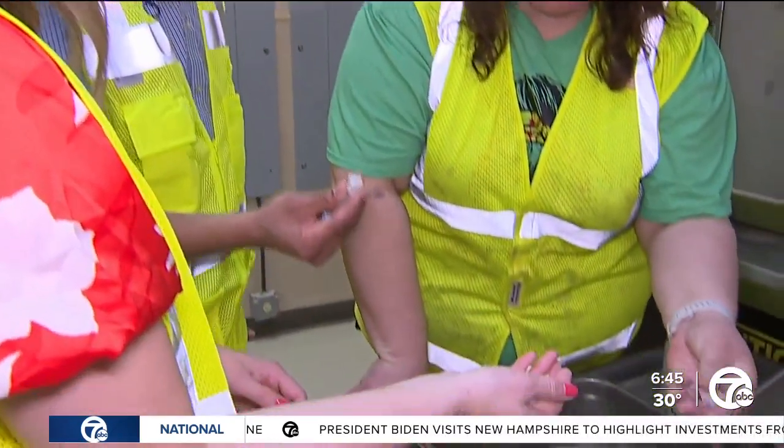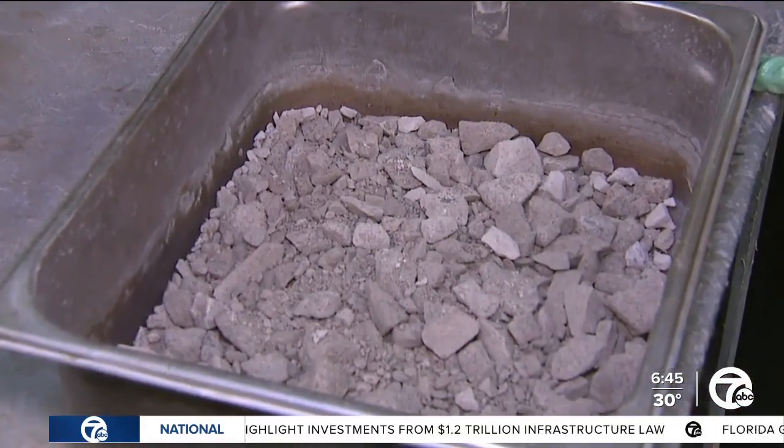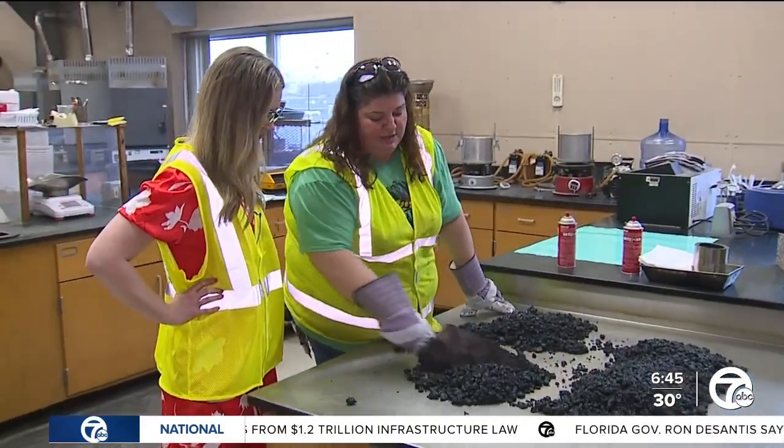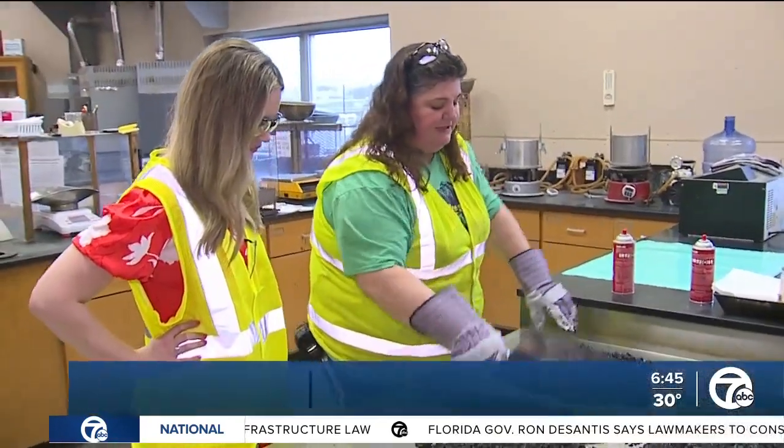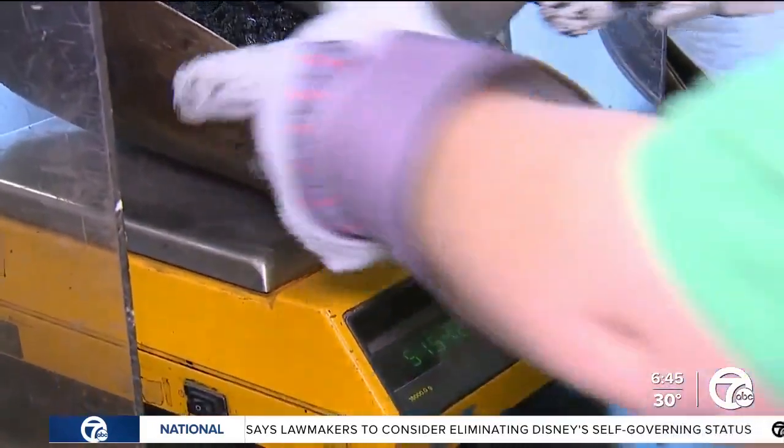A concrete mixture of rock and other material is broken down and tested, same with asphalt. We approve the contractor's mix design — they submit it, we say okay, and then we check it. Testing for things like air voids.